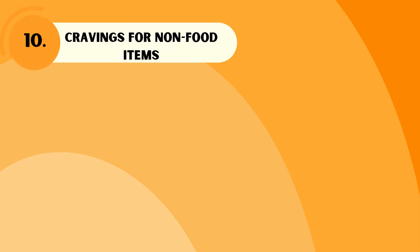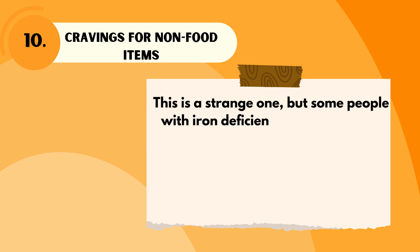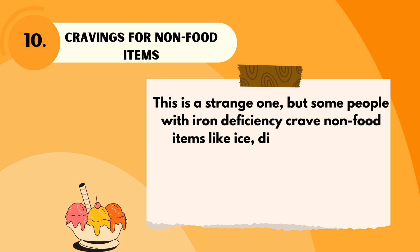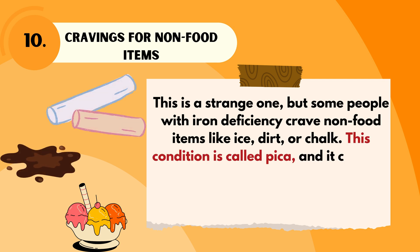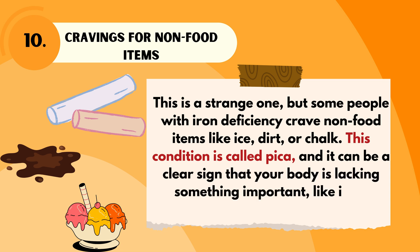Cravings for non-food items — this is a strange one, but some people with iron deficiency crave non-food items like ice, dirt, or chalk. This condition is called pica, and it can be a clear sign that your body is lacking something important, like iron.